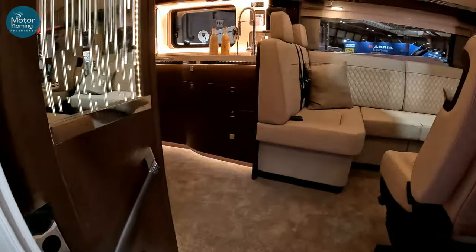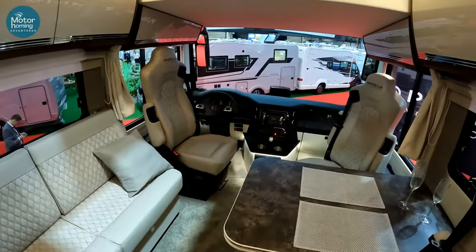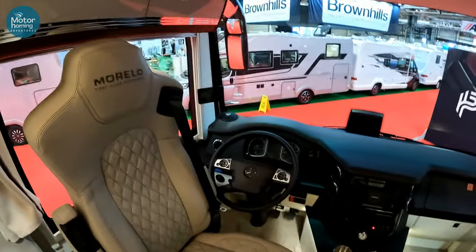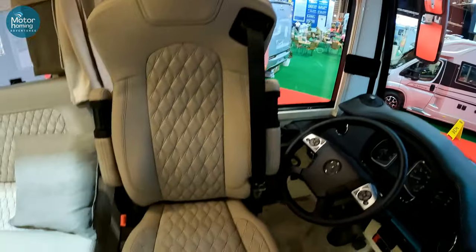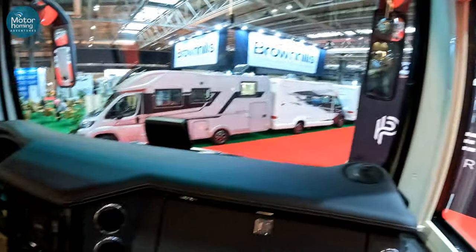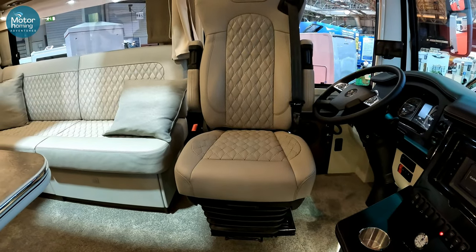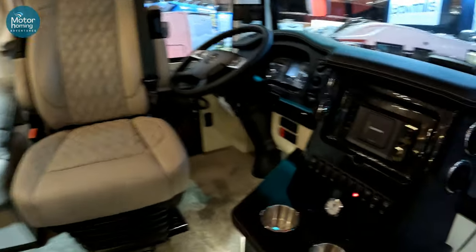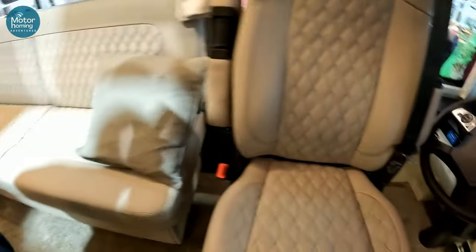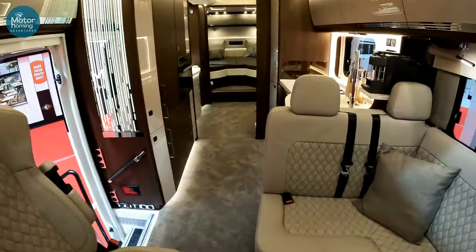Guys, look at this. You almost get vertigo coming up the steps, because this is the Morello. Wow. When we were in Croatia a week or two ago, we parked next to a number of these on the site and we just had to find one to have a look inside. And I've just sat down in this chair here and sunk down about 8 to 10 inches — it's just amazing. It's one big Mercedes motorhome.